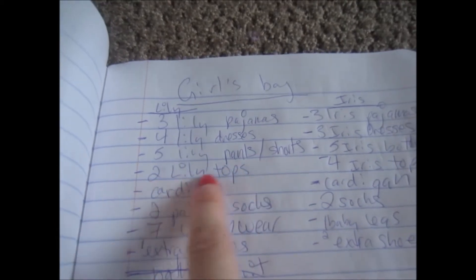I have a composition notebook — let me find better lighting. This is a list of all the bags: crib, girls' bag, and so on. This is my list for the girls' bag — the things I'm planning on packing: three pajamas for Lily, dresses, pants or shorts. Lily can get herself dressed, but sometimes she won't grab the ones that match. So this time I'm going to use my Ziploc bags. They've seen better days from our move, but the bags are still good. I'm using gallon-size bags.